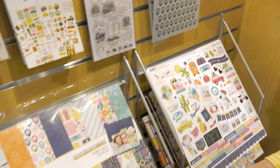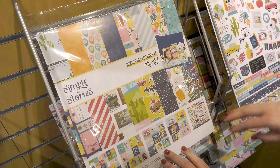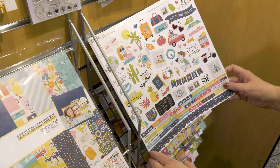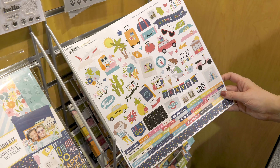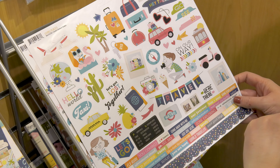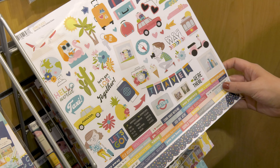You can get the 12 pattern papers for this collection in a collection kit and it includes the combo stickers. Here's what they look like — I love the road trip car, the cacti, and the dad taking a picture of the family. Really, really cute.